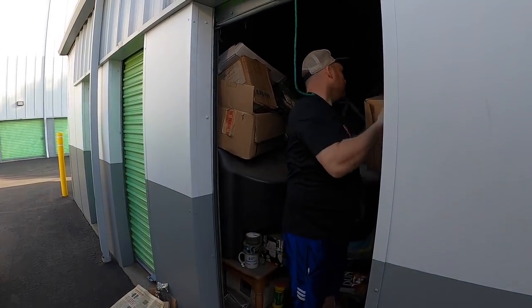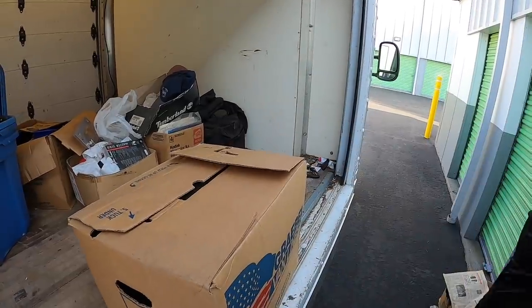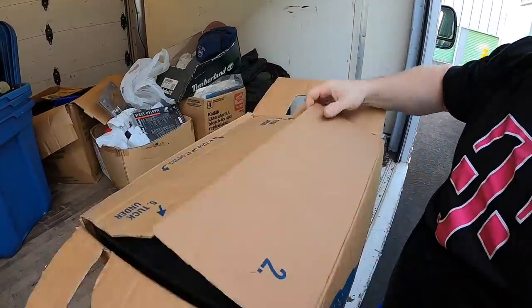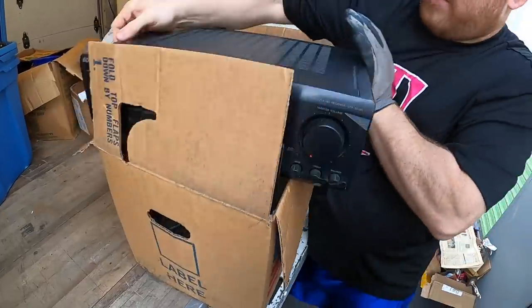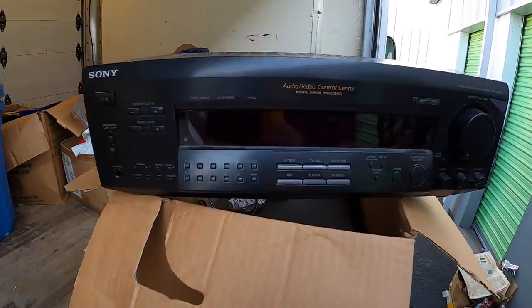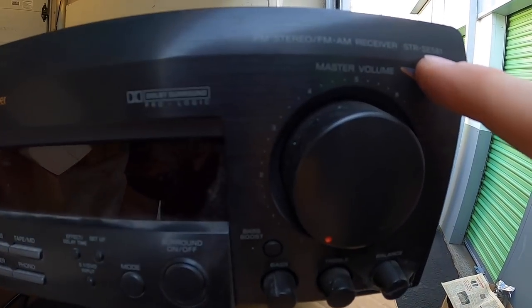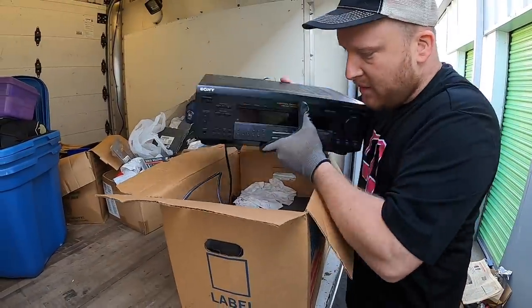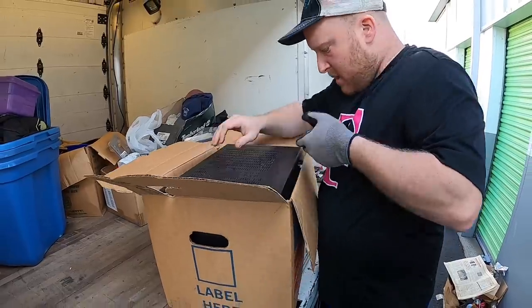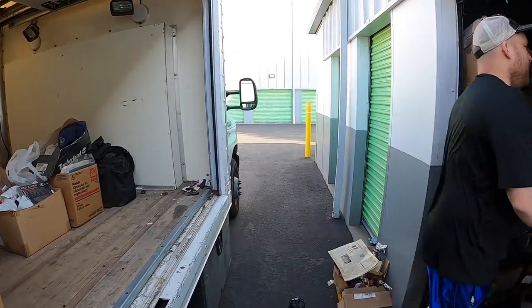This is heavy — gotta be more books. Oh — Sony. This is a Sony receiver, model number STR-SE581, and it looks in pretty good condition — a little dusty. There's another one in there — another Sony. I guess I shouldn't have packed that box so heavy.